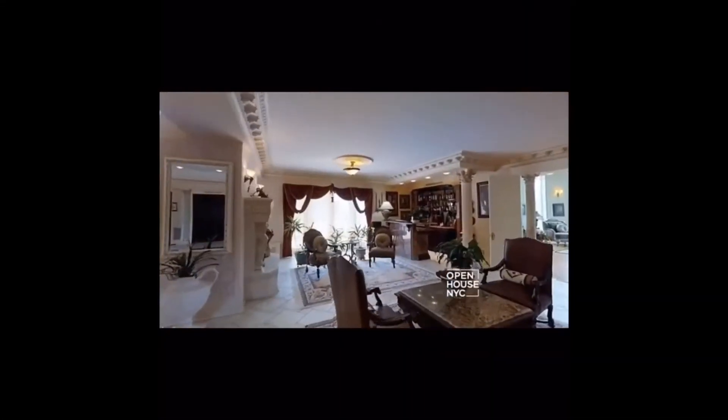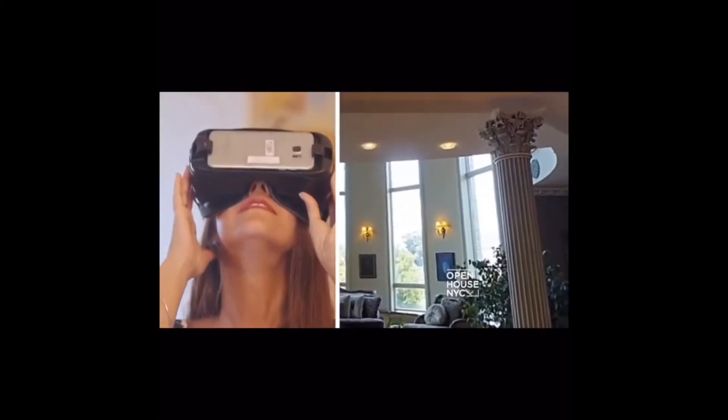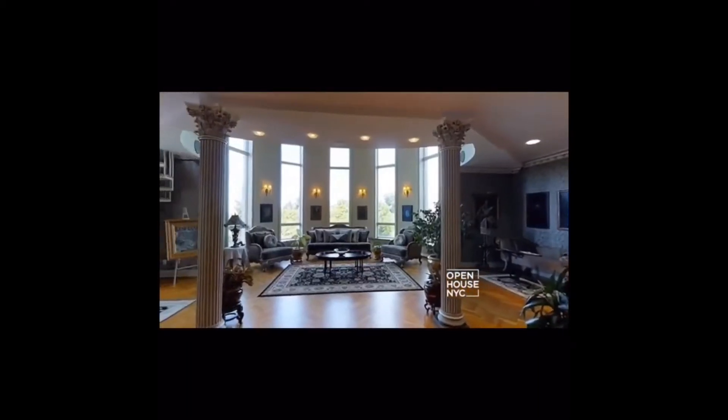Virtual reality is a rather new piece of technology that allows you to simulate things in 3D, allowing buyers and sellers to interact with a home in a seemingly real experience.